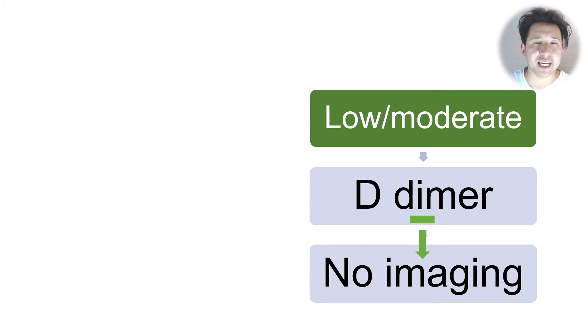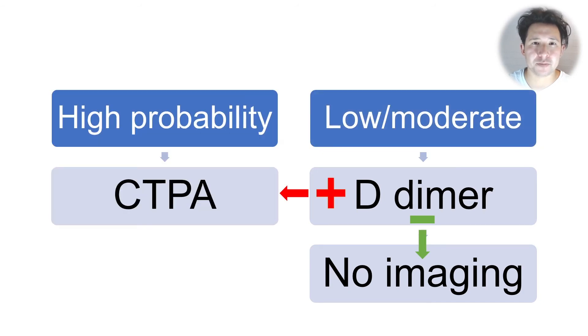But in the case that someone has a low or moderate probability of having a PE, then a D-dimer is a good test to help rule out PE, because if it comes back negative, then you can avoid the need for invasive, expensive, or radiating imaging. But if someone comes back with a positive D-dimer, then they still need to go on to have the CTPA.